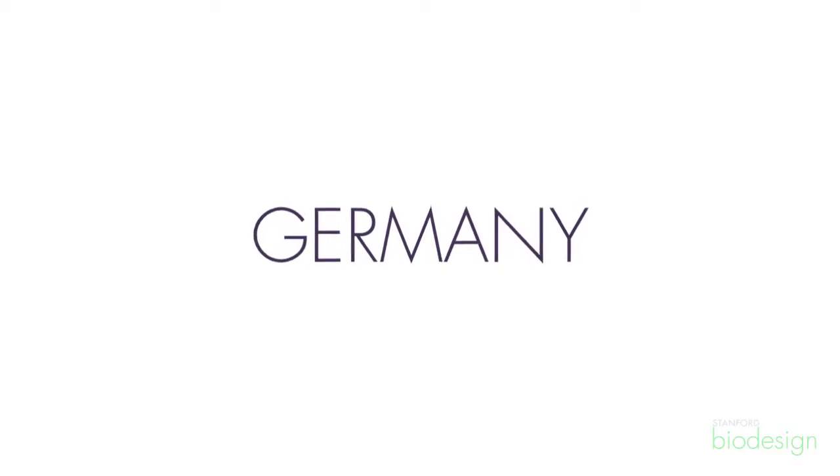In Germany there is a new technology payment mechanism called the NUB that hospitals need to apply for to the federal agency that controls their hospital prospective payment system called INEC. Each year INEC will review hospital applications for incremental reimbursement for new technologies and decide which technologies can be approved on the NUB list.